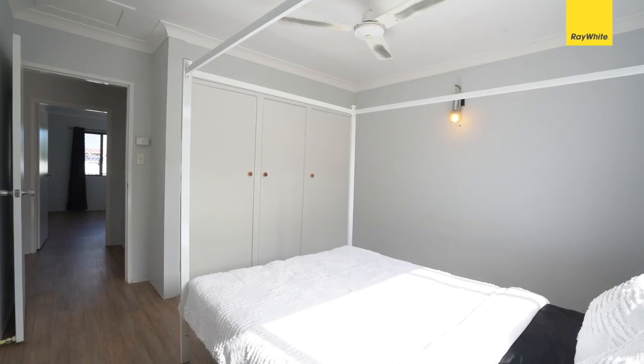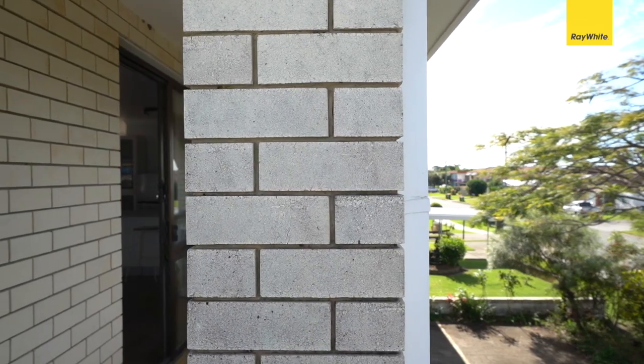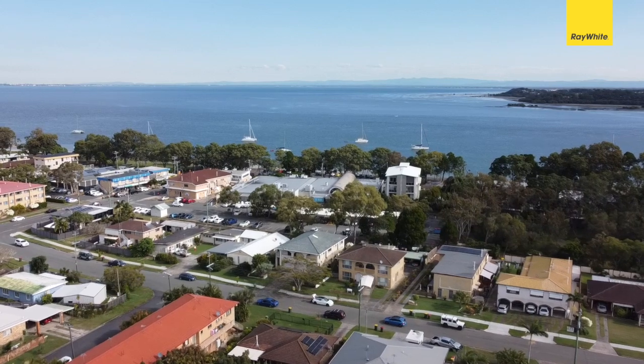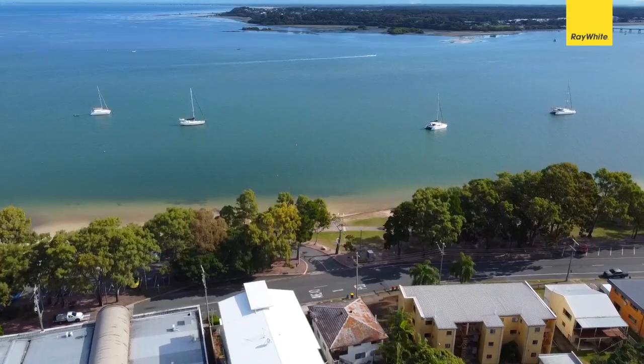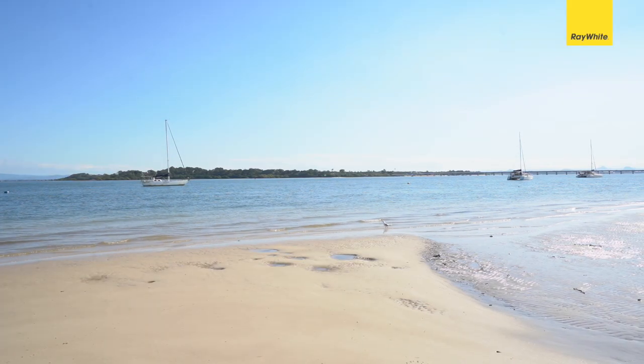Two bedrooms — one on either side of the complex — with your bathroom in the middle, and surrounded by a wraparound balcony that overlooks the beautiful gardens. Just one street from the beach, you've got a local IGA, cafes, and a street away from the beautiful beach walks of Bravey Island's shorefront.